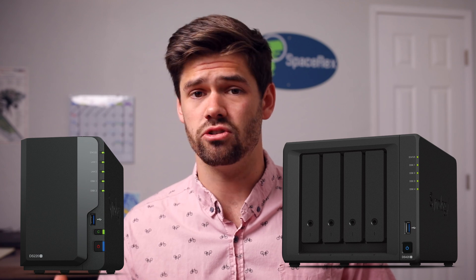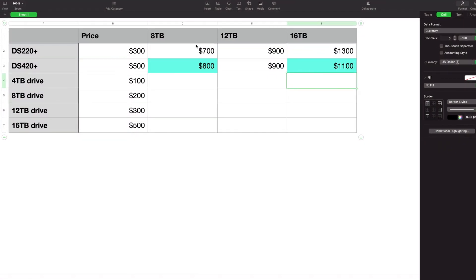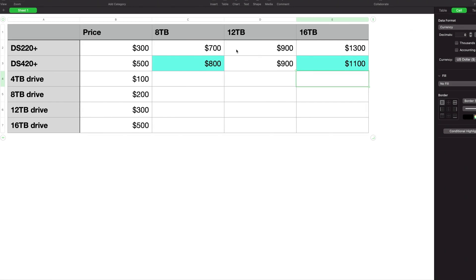Today we're going to be talking about whether you buy a 2-bay NAS or a 4-bay NAS, totally depending on your use cases and what you're going to need in the future especially. This is also going to incorporate price because in some cases, buying a 4-bay NAS can actually be cheaper than buying a 2-bay NAS, even with the exact same amount of storage, due to the fact that the 4-bay NAS can use the storage more efficiently. This will work with every single NAS provider — Synology, QNAP, Asus, FreeNAS, all of them — because the principles all hold true.